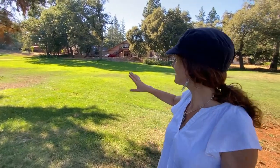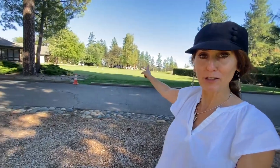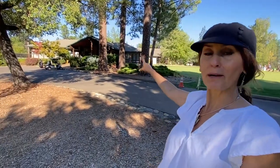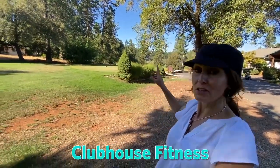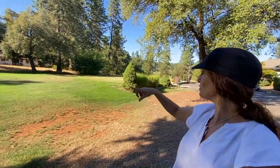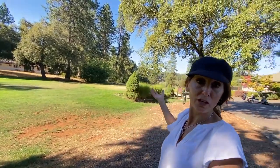Another benefit of this neighborhood is there's a fire station right behind me. The driving range is on this side, across a little walkway from the fire station, and then that is the clubhouse where the restaurant and some lounge areas are. I just met a really sweet woman who lives right up the way on the golf course and she was telling me that there is a gym right across the street — it's not part of the Alta Sierra Country Club, it's its own entity, but you can join if you like to work out. It's nice that that's close by as well.